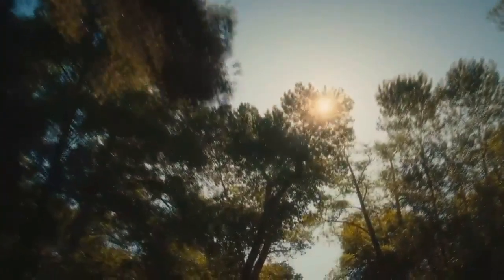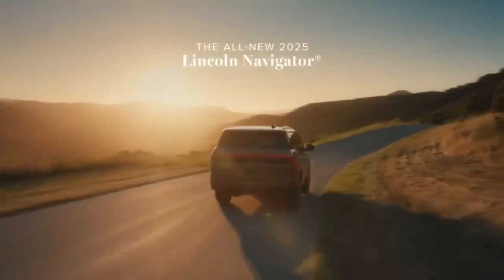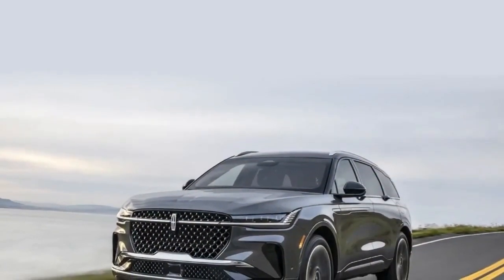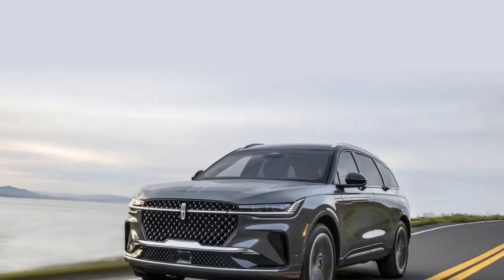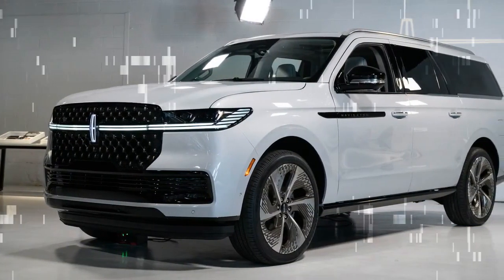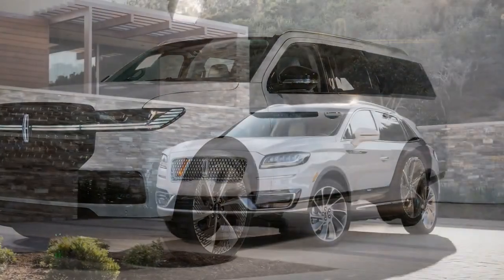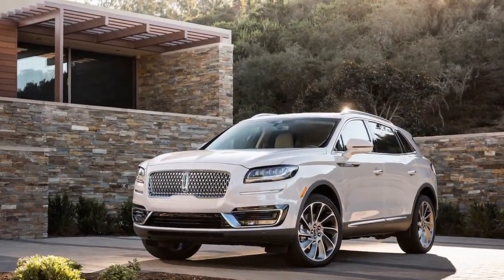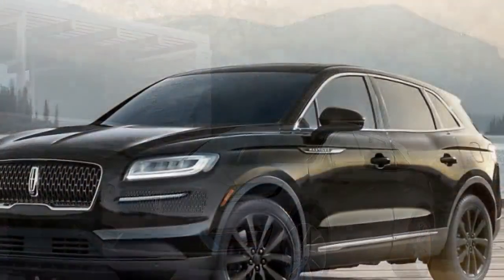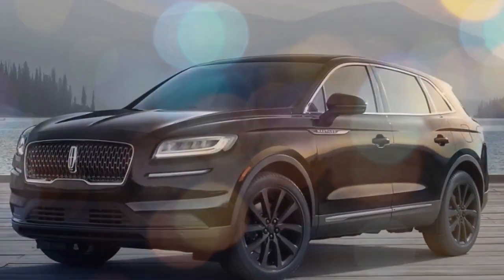As mentioned, outright sportiness isn't its goal, and the mild to moderate understeer while driving hard is evidence. This isn't a big factor in a vehicle designed to be driven well below its capabilities. Many luxury SUV competitors blend athleticism with state-of-the-art tech and luxury — the German approach copied by Infiniti, Cadillac, and others. But the Nautilus' singular focus on a style of luxury and experience that are distinctly American is absolutely refreshing.